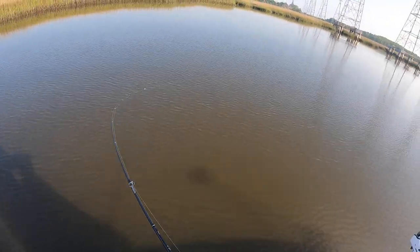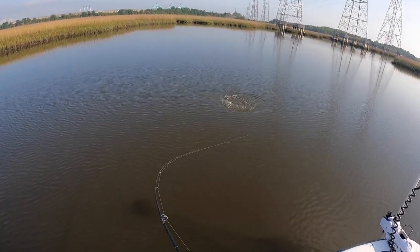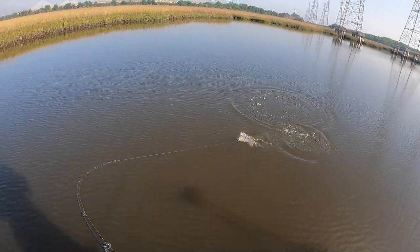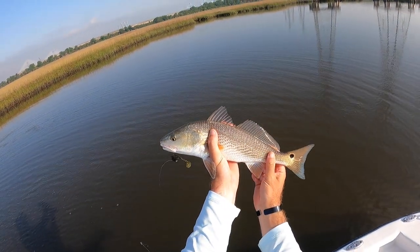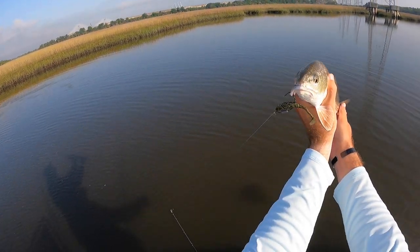He didn't even hit the water — he's coming around to you. I think I can get him, he's not too bad. All right guys, another nice pretty little schooly — little blue tail right there, gorgeous little fish right there on the Gold Digger.